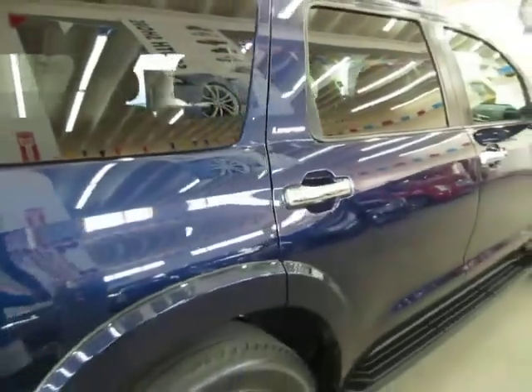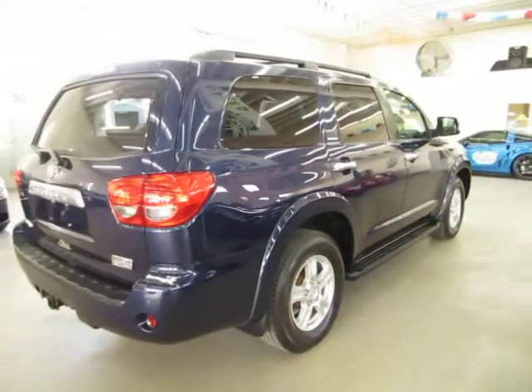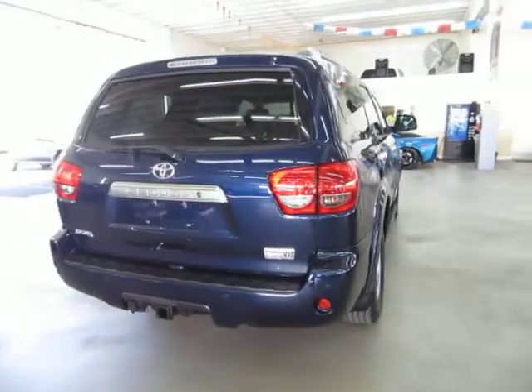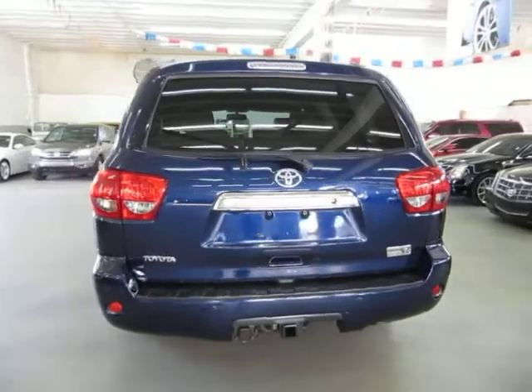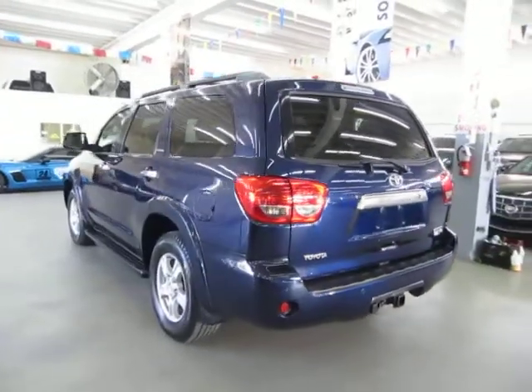It also has privacy tinted glass, power tailgate, power sliding rear glass, 5.7-liter V8, heavy-duty tow package, and a bunch of other stuff I'll get into in just a minute. I'm going to finish going around the vehicle to show you the exterior so you can see there's no damage, then we'll get to the inside and show you all the interior options.